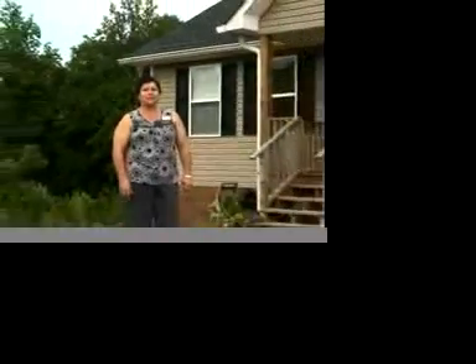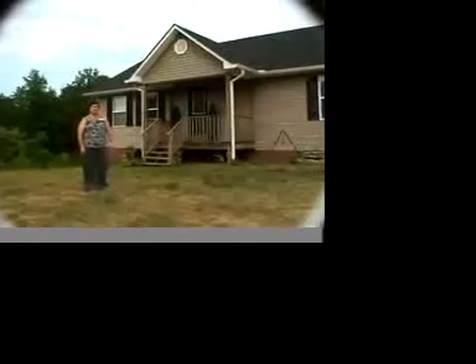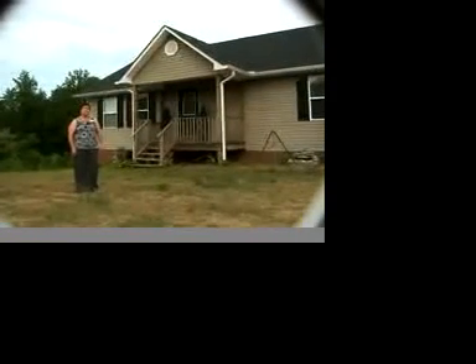Hi, I'm Cindy Chase with Crylike Realtors in Cleveland, Tennessee. Welcome to 420 Nopone Valley Road, located just off of Highway 60 in Georgetown, Tennessee.